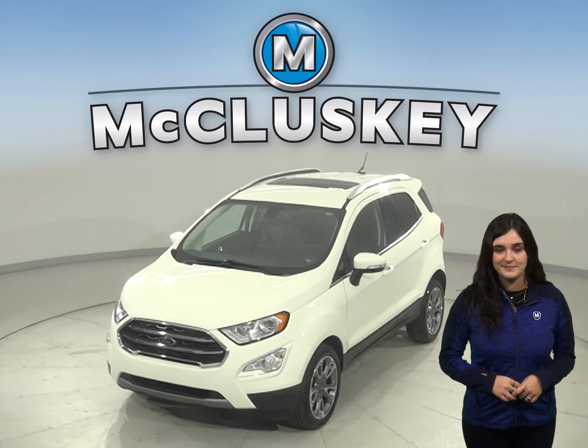This vehicle has a satellite radio system, navigation, and an MP3 system. This EcoSport is awesome, so come on down and try it before you buy it with our free 48-hour test drive.